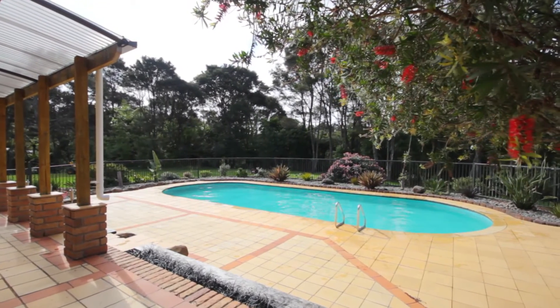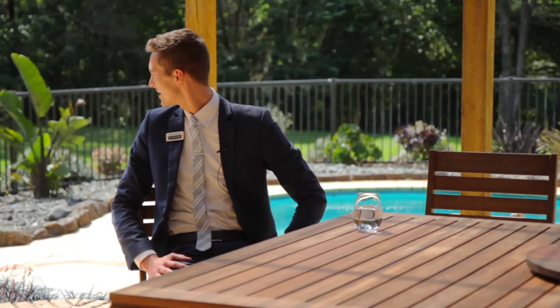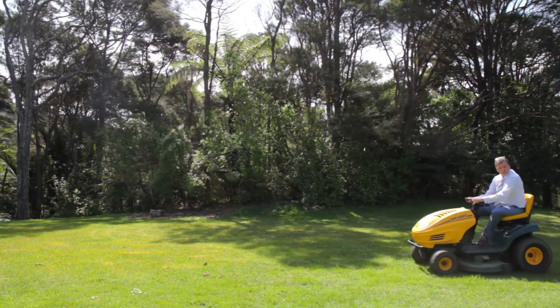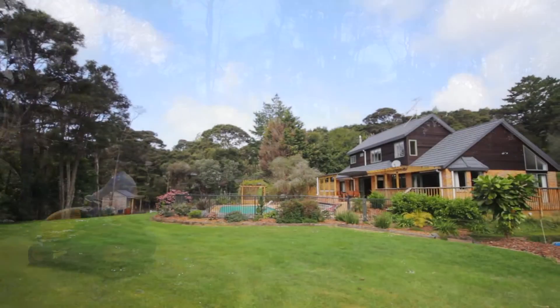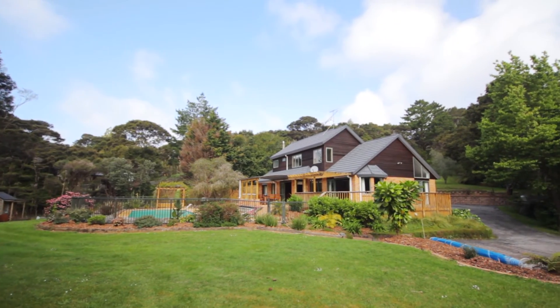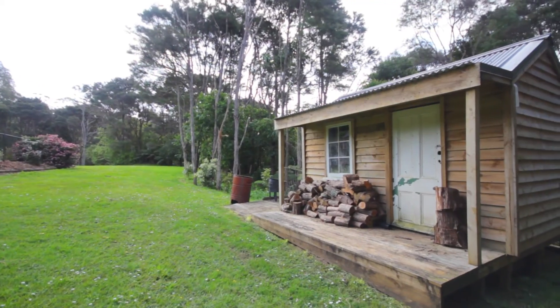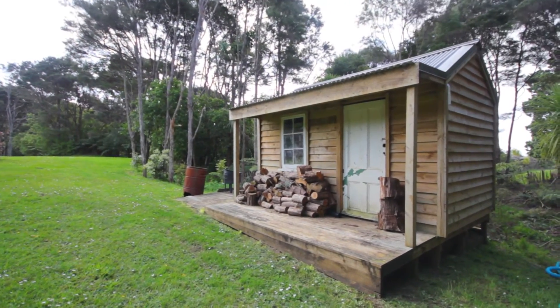This home will really be your summer holiday destination. Look at the size of this lawn — safe and private, imagine all the games that can be played out here. Even the pets are going to be happy. And what about this quirky little house, perfect for playing in with the kids or storing the firewood for winter?